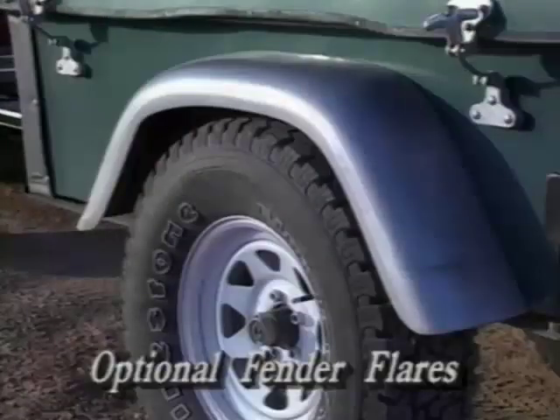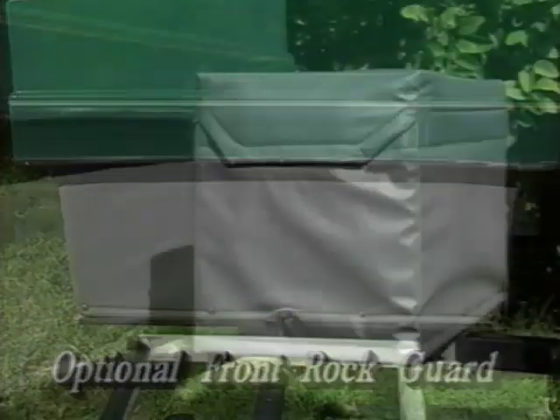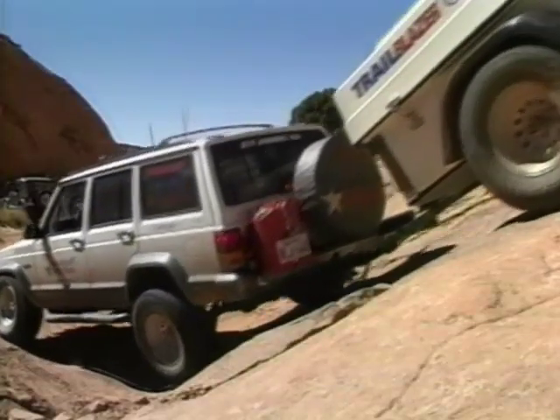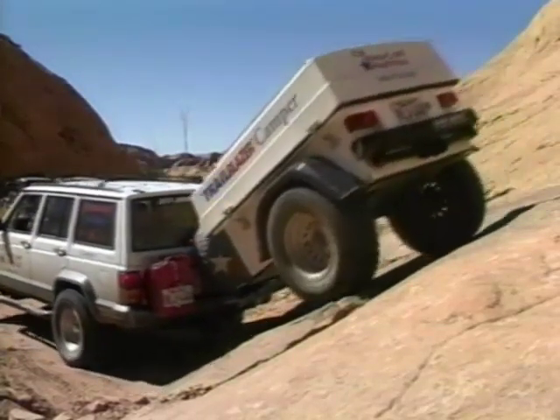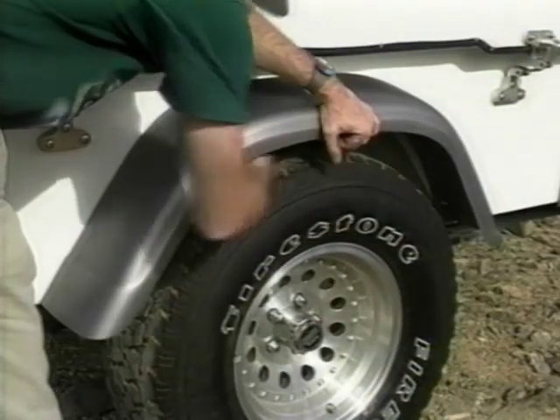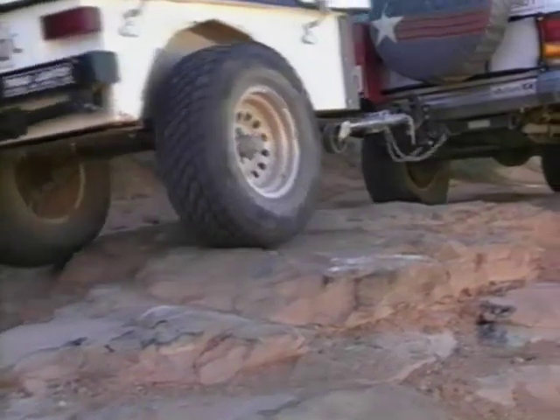Adding durable fender flares that protect the sides, a front rock guard for kicked-up rocks and dirt, and a cooler cover that protects the cooler as well as extends the life of the ice, you now have the ultimate in an off-highway camper. The fender flares on all the trailers are easily removable — another example of how the USA VentureCraft design team engineers total versatility into each trailer for the backcountry environment.